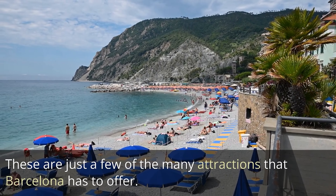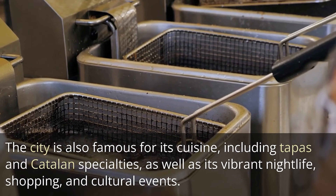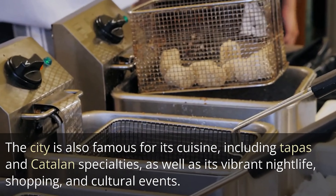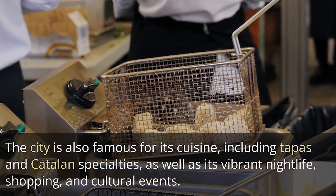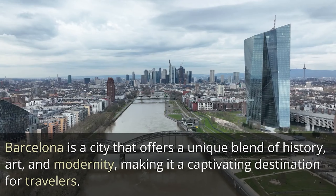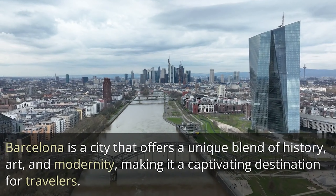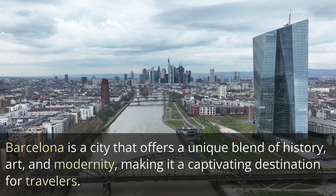These are just a few of the many attractions that Barcelona has to offer. The city is also famous for its cuisine, including tapas and Catalan specialties, as well as its vibrant nightlife, shopping, and cultural events. Barcelona is a city that offers a unique blend of history, art, and modernity, making it a captivating destination for travelers.